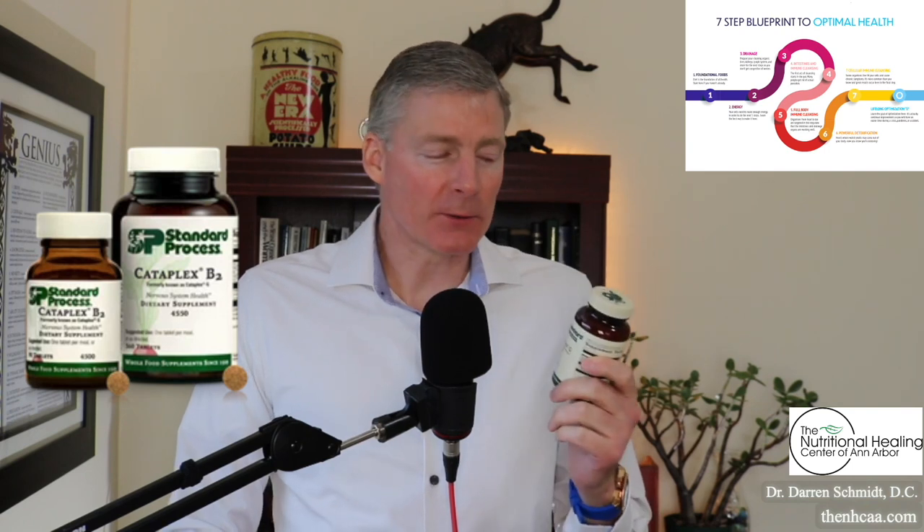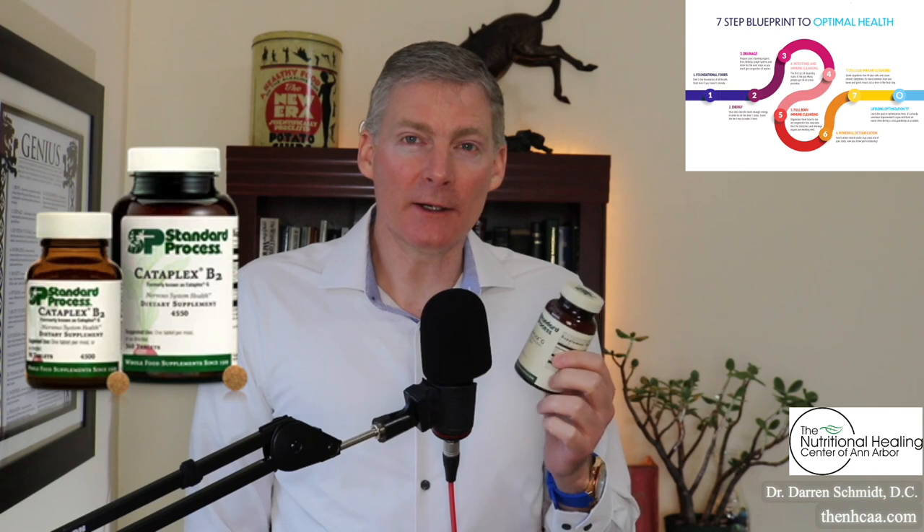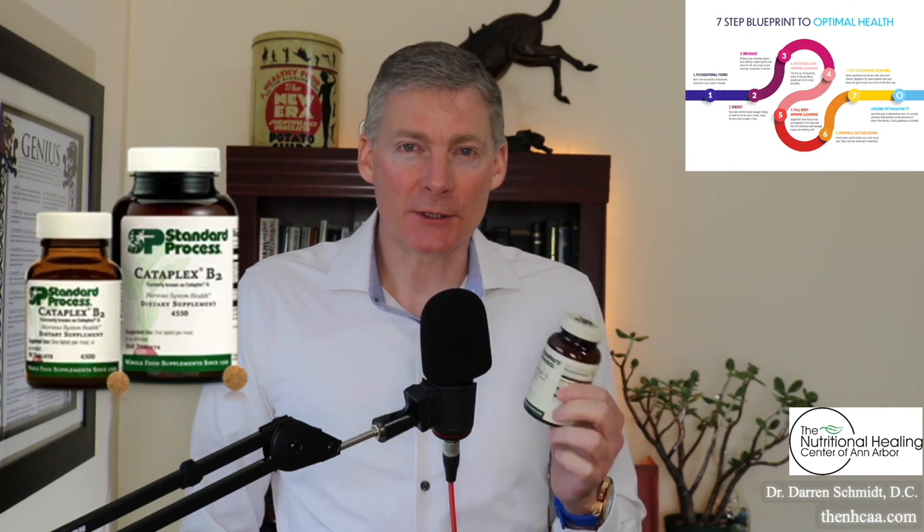This product is called Cataplex B2, formerly known as Cataplex G. We're going back to 1934 when this was released — that was the era of vitamin discovery and nutrition research.